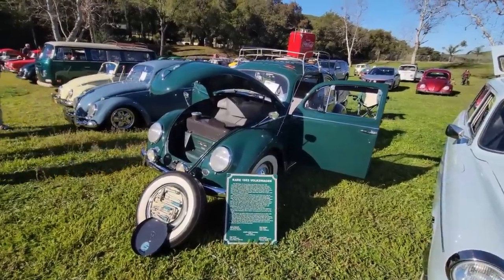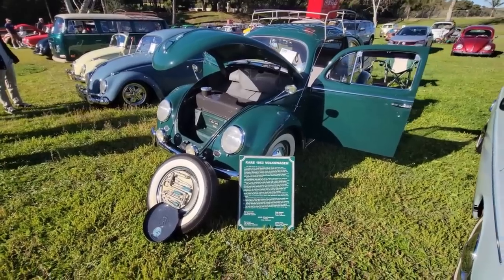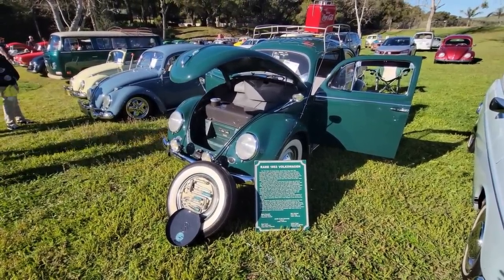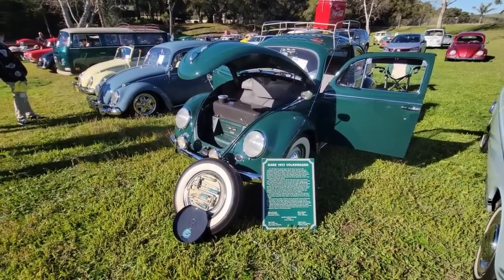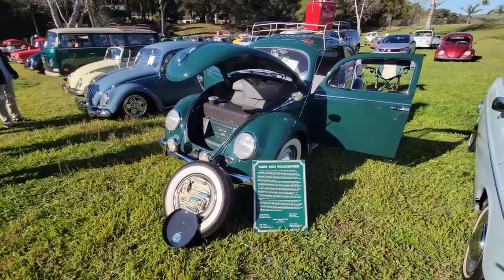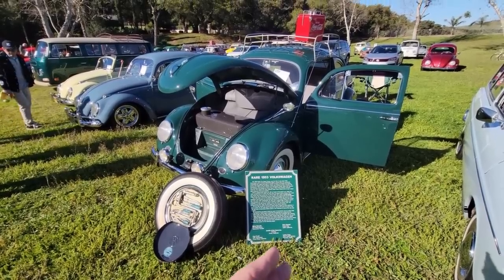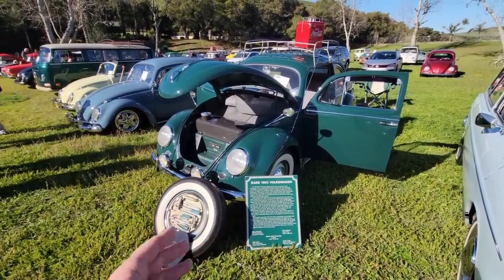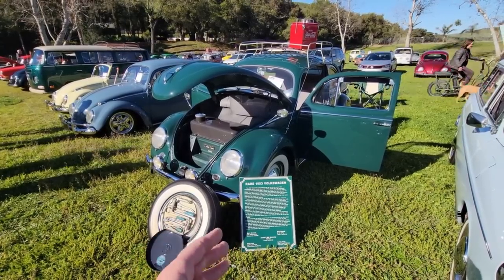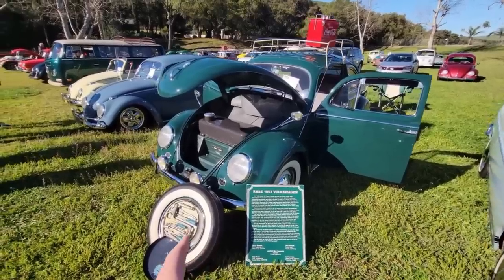This is a 1953 VW oval — not a split window. They had a mid-year change on this car. It sat in the showroom in Canada; in fact, the buyer purchased it and half the car was faded because it had been sitting in the dealership showroom for so long. It was in Victoria, Canada.